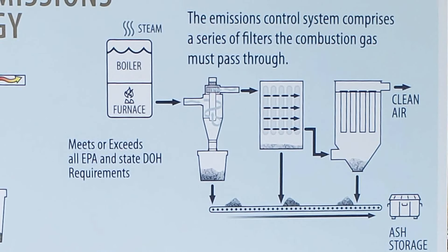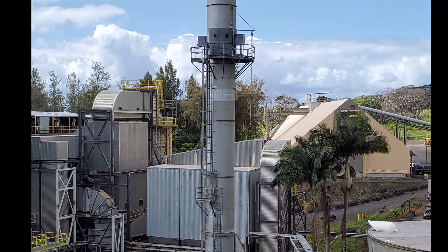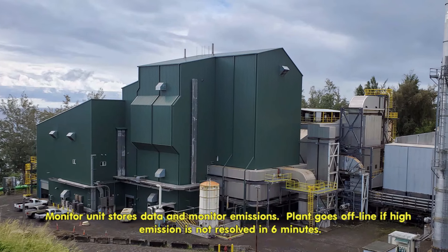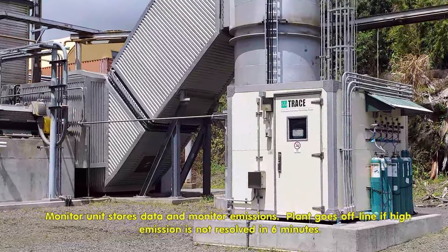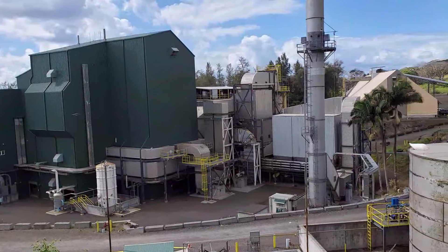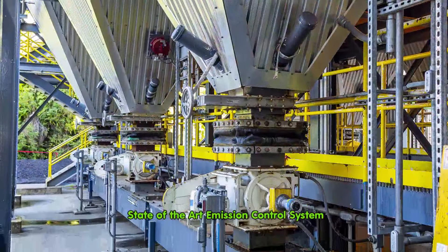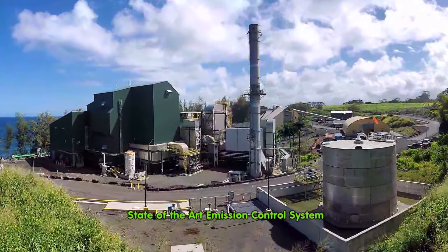So I learned the emission control system has four filters that combustion gas must pass through. It starts with the dust collector, and when it reaches the fourth filter, clean air that meets or exceeds EPA and state Department of Health standards enters the atmosphere. I also learned about the CEMS monitor containing all data, the plant's requirement to go offline within six minutes if emissions exceed federal standards, and that Honuaola Biomass has more advanced state-of-the-art emissions controls than most biomass energy operations.